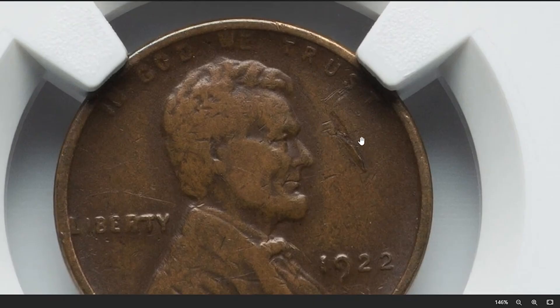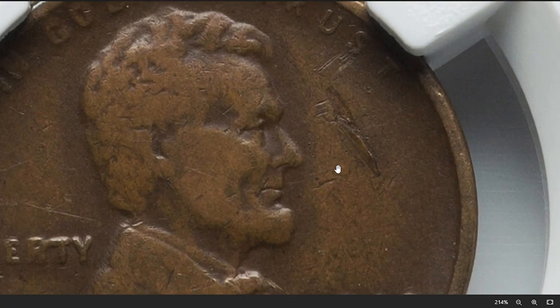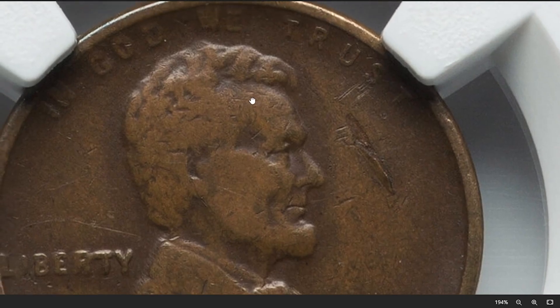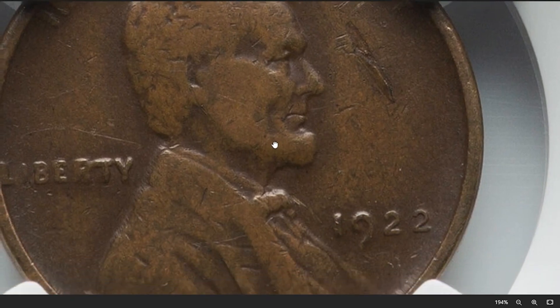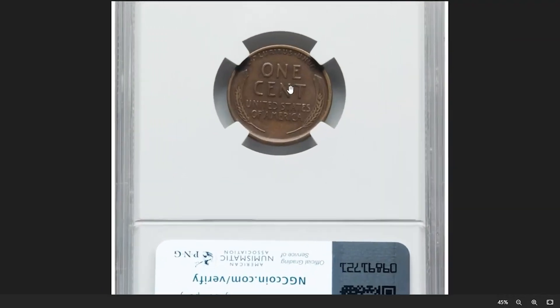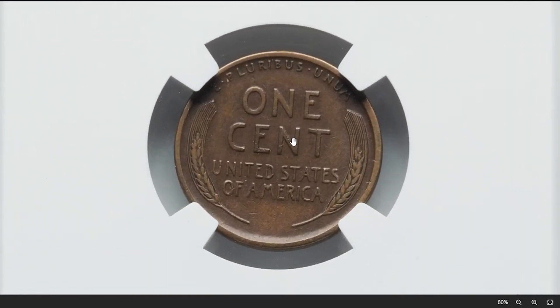In numismatics, obverse lamination refers to a type of mint error where a layer of the coin's metal separates or peels away from the coin's surface on the front side, the obverse. This results in a thin layer or layers of metal lifting or peeling off the coin, creating a noticeable defect. Collectors often find mint errors like lamination interesting and valuable due to their rarity and unique appearance. This one sold for $780 on November 29, 2023.